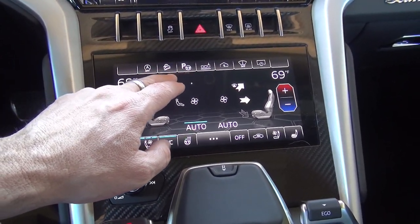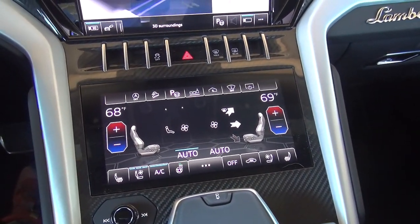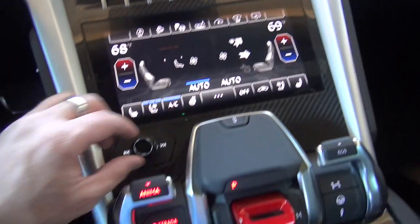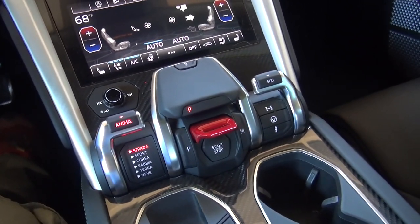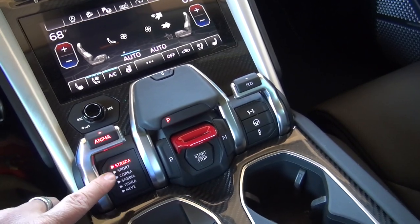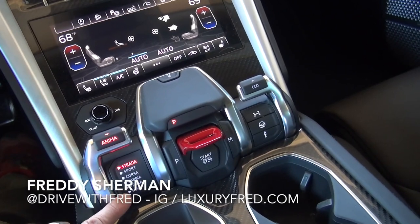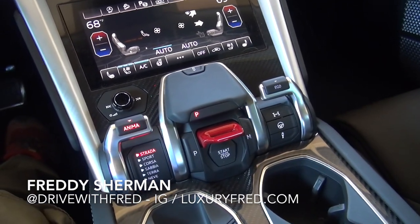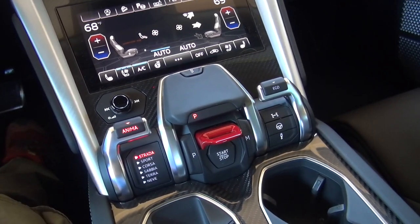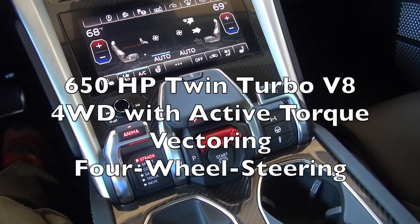This is hill assist, this is parking, and different settings — you can even turn the upper display off. Then more climate control and your radio volume. This is your drive mode: Strada, Street, Sport, Sport Corsa, Track, Savia, Sand, Terra off-road, and Neve which is snow. It adjusts the suspension and four-wheel drive to fit the conditions. The Urus has four-wheel drive with active torque vectoring and four-wheel steering as well.